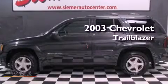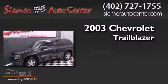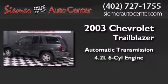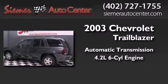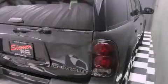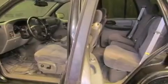This is a 2003 Chevrolet Trailblazer. This SUV has an automatic transmission, a 4.2-liter inline six-cylinder engine, and the added safety and control of four-wheel drive. Its top features and packages include the convenience package and much more.